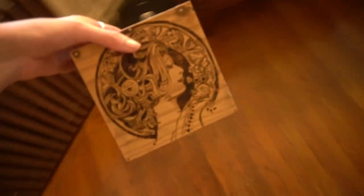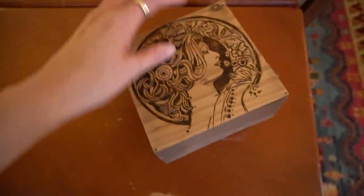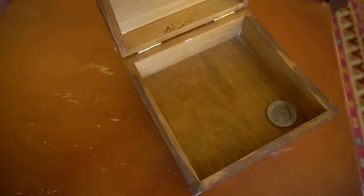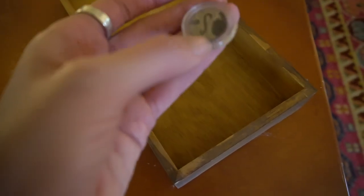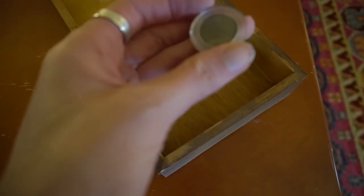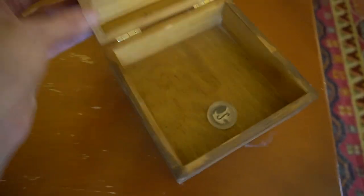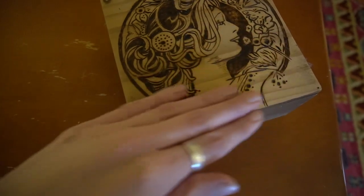I actually had a friend in the metal detecting community make this for me. He was doing pyrography — wood burning — and he signed it in there. He actually made this hobo nickel too. He burnt that into it — I just thought that was really neat.